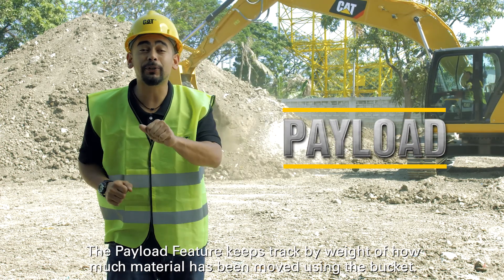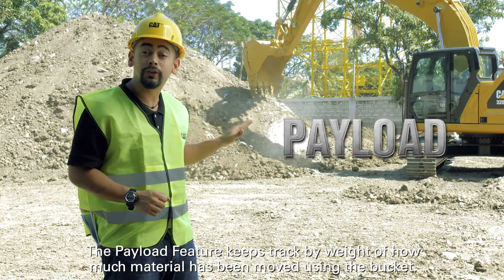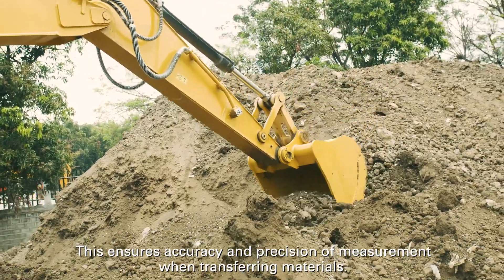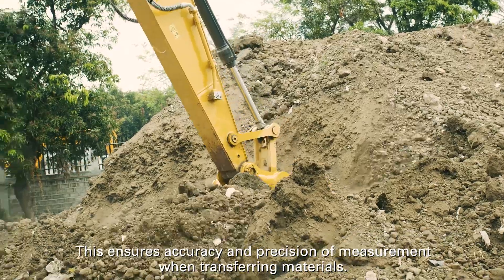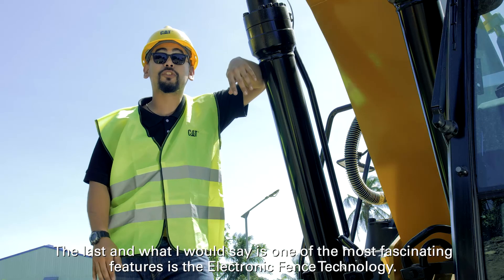The Payload feature keeps track by weight of how much material has been moved using the bucket. This ensures accuracy and precision of measurement when transferring materials.